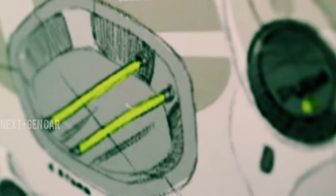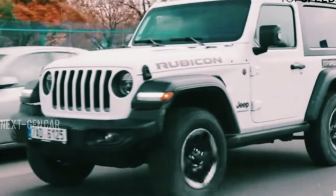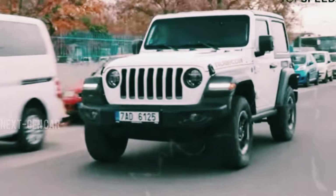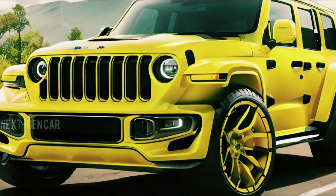Last year in 2024, we witnessed a facelift that brought updated styling, showcasing a fresh grille, revamped wheels, and a refined interior. But what's got everyone buzzing in the digital realm of car content creators? That's right — the speculative CGI models envisioning the upcoming 2025 Jeep Wrangler.